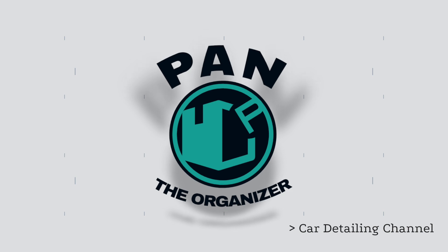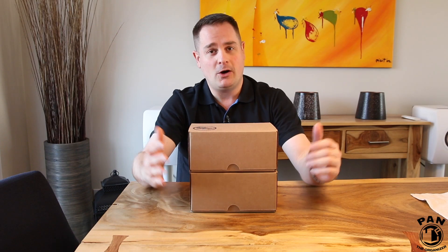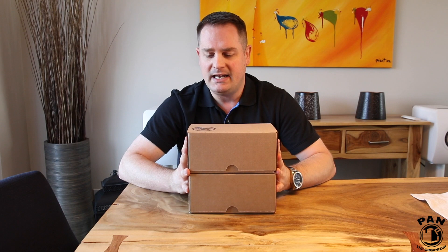Hey guys, I'm Pan, welcome to the show. I hope you're all having a great day. Today we're talking about a subscription box for car detailing enthusiasts or even professionals — a monthly box from a company called Glovebox that gets shipped to your home. It can also serve as an awesome gift for loved ones who love car detailing. Inside you get your monthly dose of cool gifts: car detailing products, samples, and a bunch of other stuff which I'm going to show you a bit later.